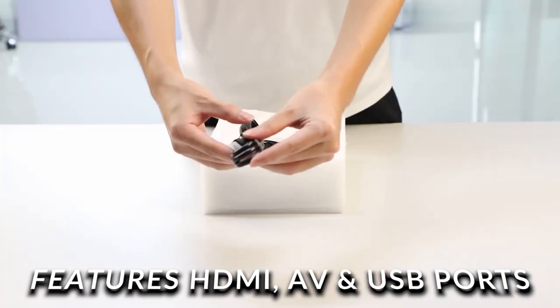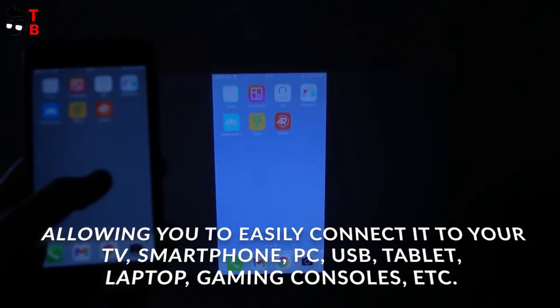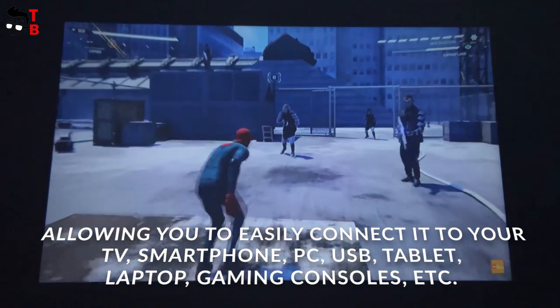Along with one USB port option, allowing you to easily connect to your TV, smartphone, PC, USB drive, tablet, laptop, gaming consoles, etc.